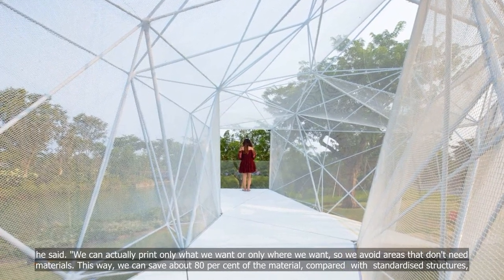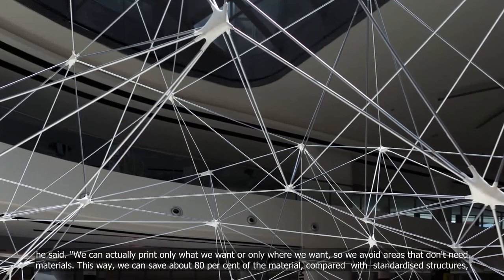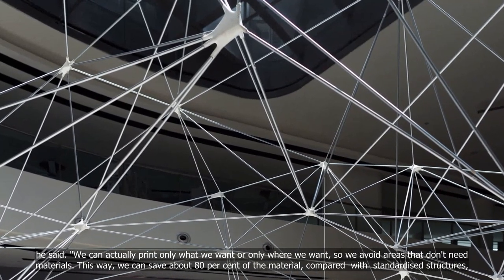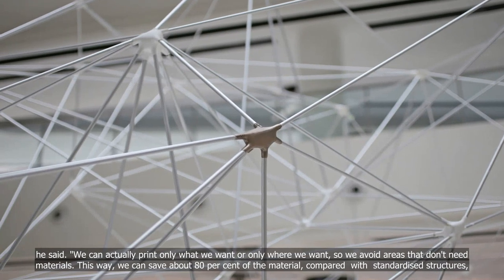We can actually print only what we want, or only where we want, so we avoid areas that don't need materials. This way, we can save about 80% of the material compared with standardized structures, he added.